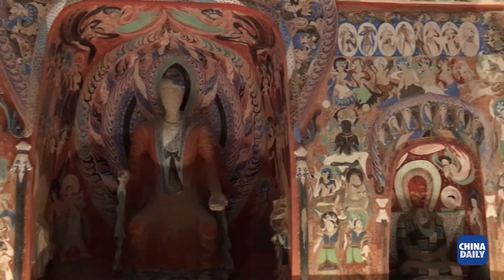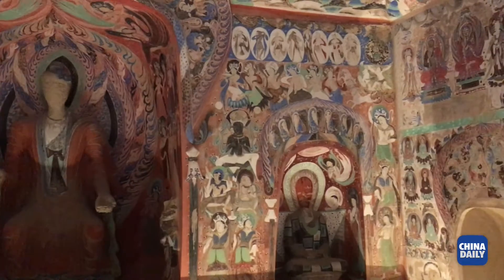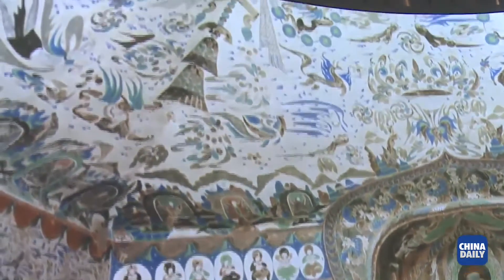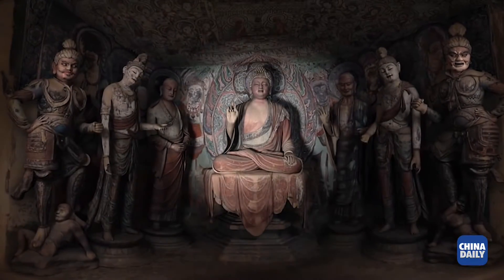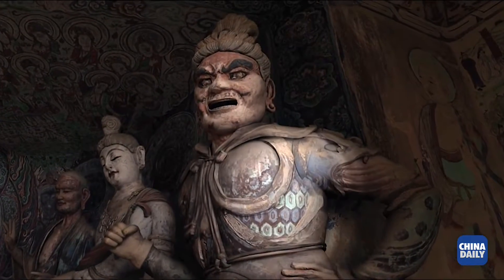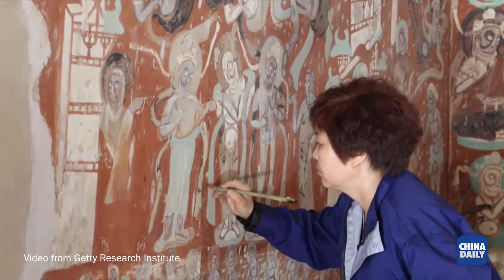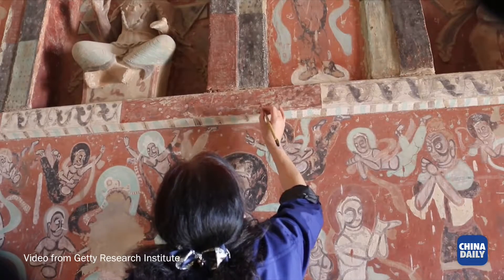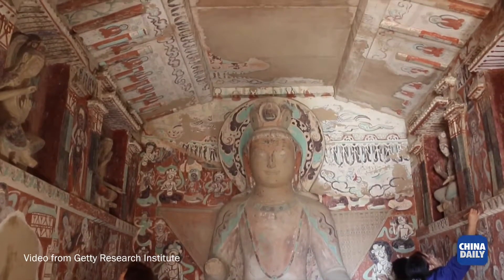We have two very special experiences: a digital immersive experience of Cave 45, which helps people learn the stories of the caves and get up close to the paintings, as well as three replica caves made by artists from the Dunhuang Academy, which are perfect replicas that give visitors an experience of being at the Mogao Grottoes.